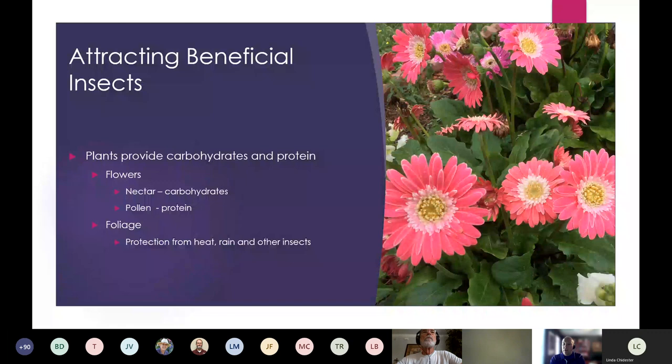We want these plants in the landscape because, just like us, beneficial insects need carbohydrates and protein. Nectar provides carbohydrates and pollen provides protein — especially key when your pest population is low, to keep beneficials well fed so they stay in your garden. These additional plants also provide foliage protection from heat, rain, and other insects. Sometimes the hunters can be hunted. We often find them on the underside of foliage. This is why we want diversity of plant material in the landscape.